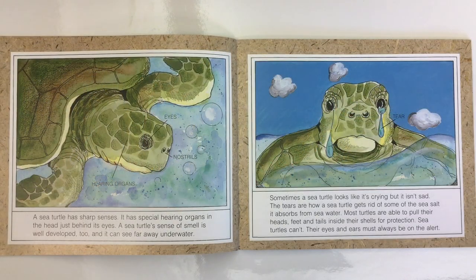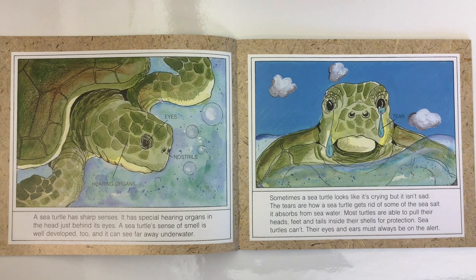A sea turtle has sharp senses. It has special hearing organs in the head just behind its eyes. A sea turtle's sense of smell is well developed too, and it can see far away underwater. Sometimes a sea turtle looks like it's crying, but it isn't sad. The tears are how a sea turtle gets rid of some of the sea salt it absorbs from sea water.